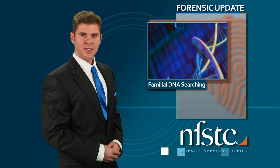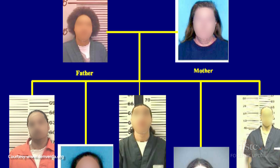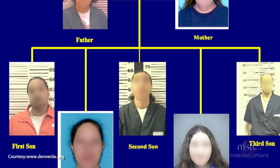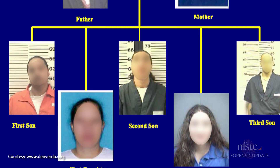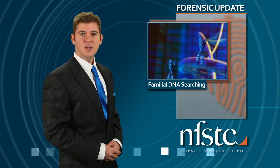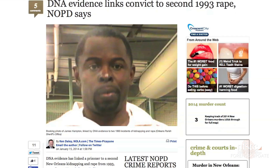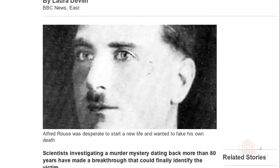Familial DNA searching has netted its first conviction in a 2001 rape case, a crime that went unsolved until last year. As a last resort to connect a suspect to the crime, a familial DNA search was conducted by the Virginia Department of Forensic Science. The results suggested that the assailant was the male relative of a man whose DNA profile was already in the state's offender database. The familial search was not presented as evidence to the jury, but was instead used as a tip that led the Williamsburg police to the suspect after he had evaded law enforcement for more than 12 years. Click on the links in the video description below for more information on how DNA has been essential to solving cold cases.